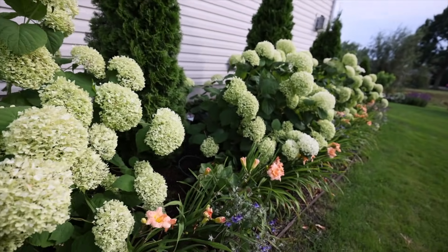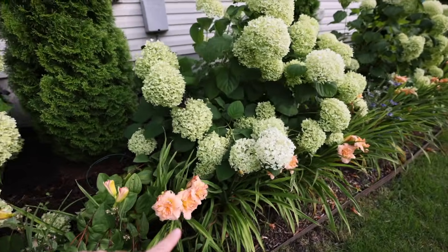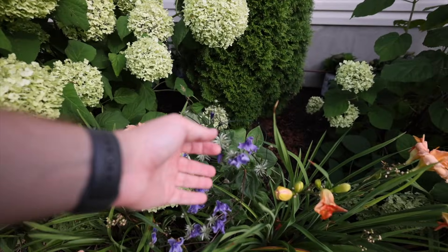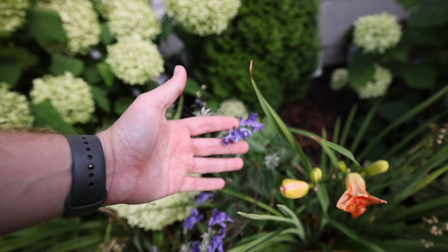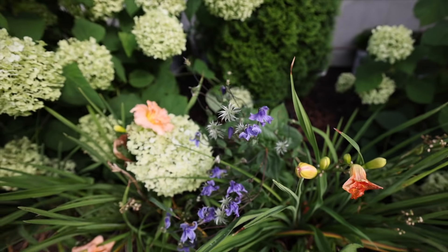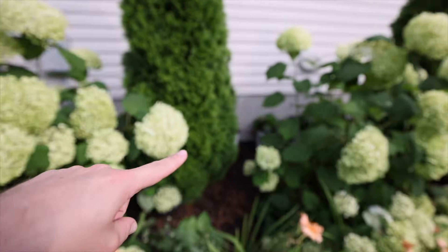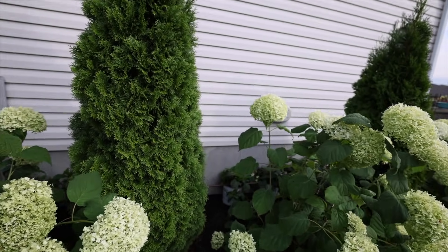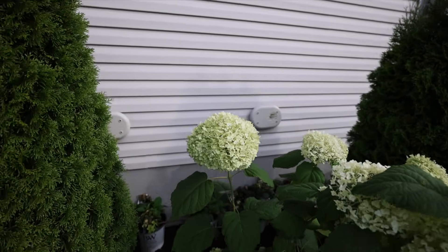My daylilies are about all bloomed out now, but the clematis is still producing blooms. This is the Standby Me clematis I mentioned previously. In the back you can see I have some hydrangeas back there, which I'll do a separate video on.